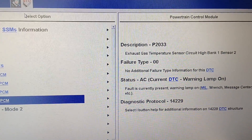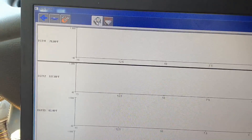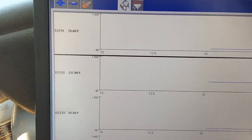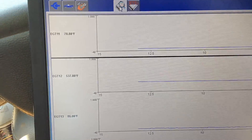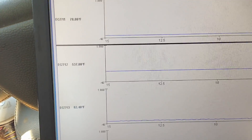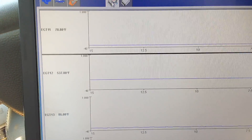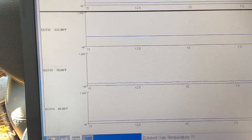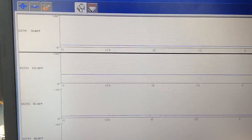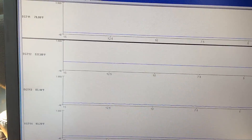The truck has been sitting about six hours. I just moved it from the shop out to the parking lot, and you can see all the other exhaust gas temp sensors are reading basically ambient temp — 78 to 80 degrees. But look at EGT 1-2: it's way off the charts. Once the engine heats up, that sensor reading goes even higher, getting into the danger zone and potentially causing the PCM to think it's melting down the DPF and CAT — but in reality it's just a false reading.